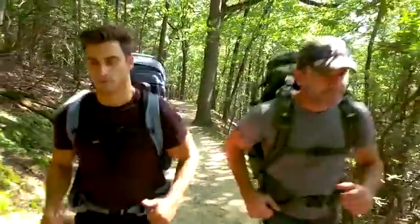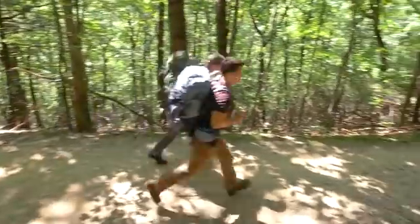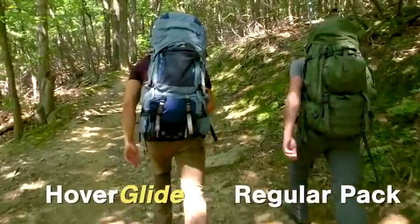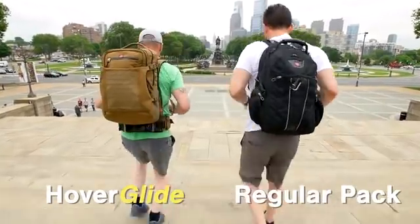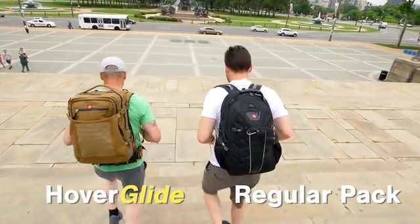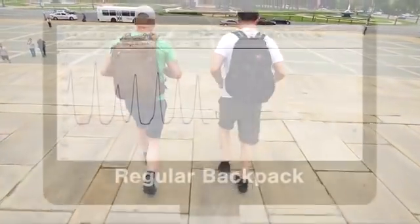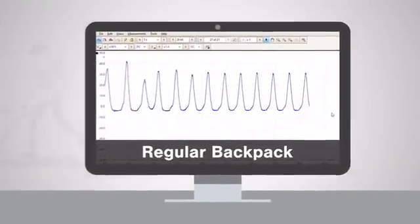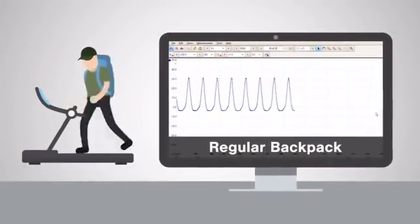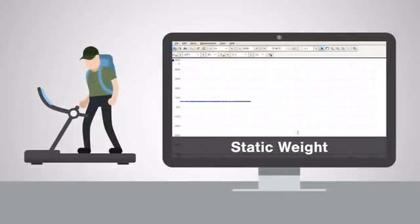The suspended load backpack is one of the biggest innovations in hiking in the last 30 years. Here's what makes it so different. On the right is a typical backpack. The load is firmly attached to your back, so as you move, the pack moves with you. With each step, the weight accelerates and decelerates up and down. These dynamic forces are as much as three times the static weight in the pack.